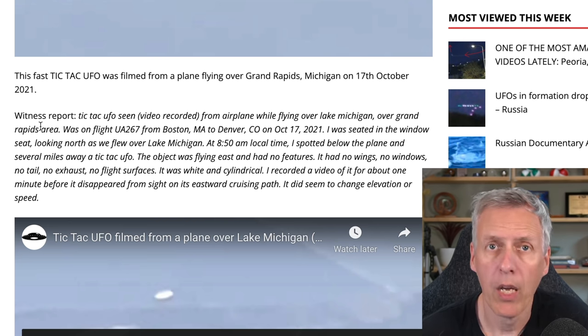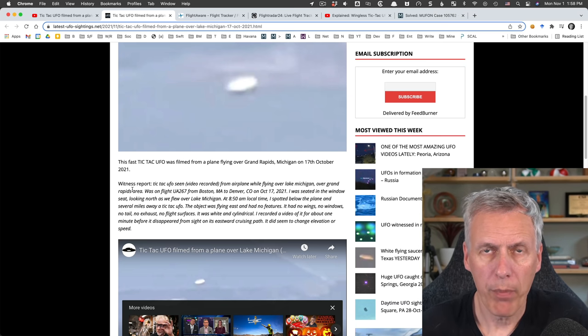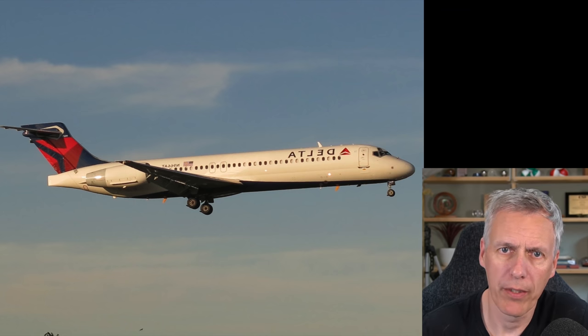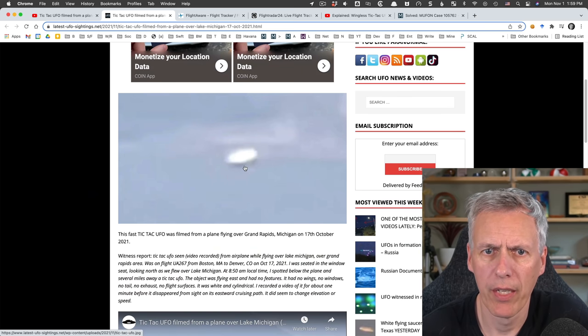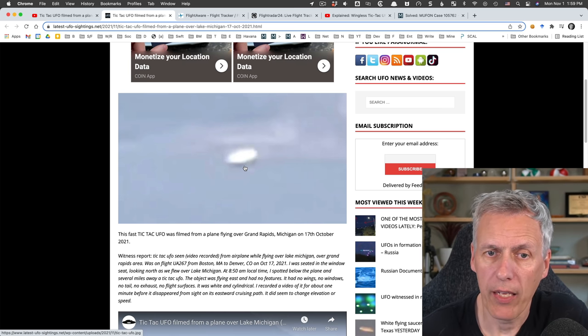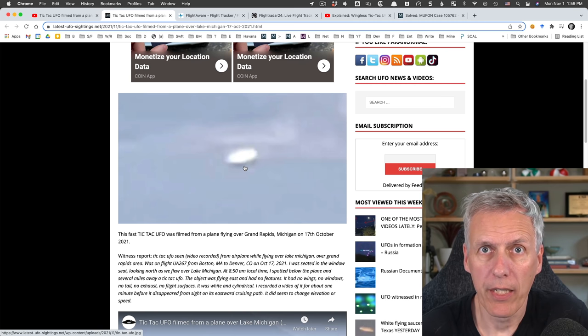This took me about 15 minutes or so to track down, and it's a plane - which is kind of surprising because looking at it, it doesn't look like a plane. It looks like some kind of weird egg-shaped, tic-tac shaped thing. But it is in fact just a plane. The reason it looks like this is that it's a very low resolution video with digital zoom, and we have a bright object lit by the sun. Experience has shown that when you zoom in as far as you can with digital zoom on a bright white plane, it just shows up as a cigar-shaped or tic-tac shaped object.